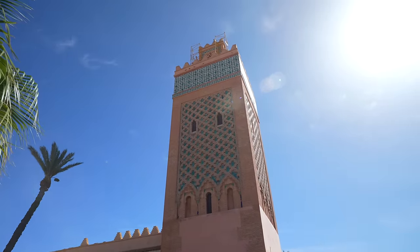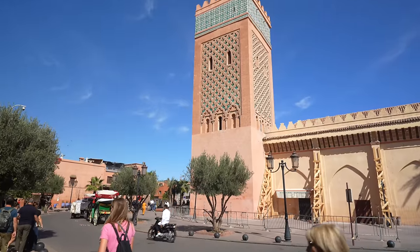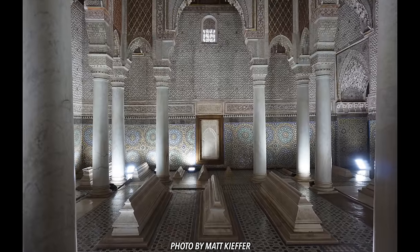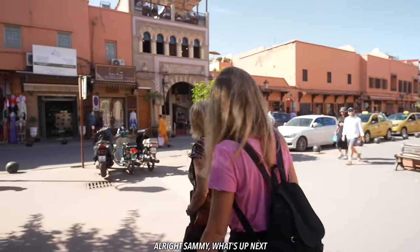We just walked over to the Saadian Tombs — the final resting place of the old sultan, where him and his coterie are laid to rest in a beautiful garden. It's 70 dirham a person, about seven dollars. Next we're heading to the Jewish Quarter, which has a synagogue and a cemetery, then we'll loop back around to Jemaa el-Fna for the evening.